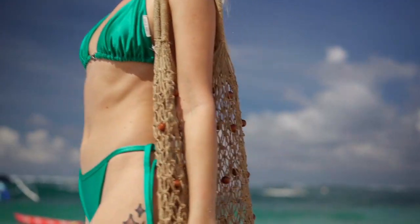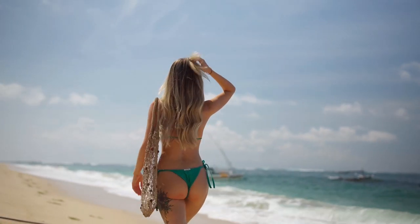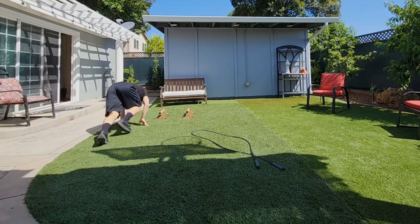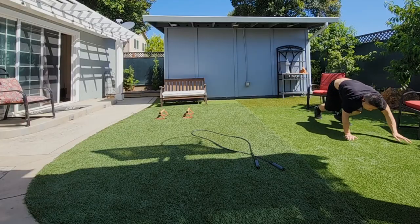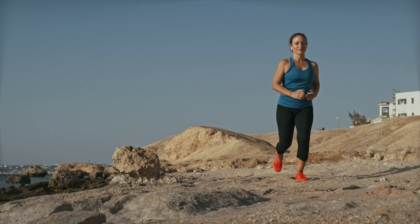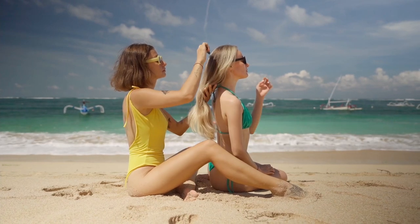Bear crawls require coordination between the upper and lower body as well as balance and control, enhancing overall coordination and motor skills essential for athletic performance. They are also a challenging cardiovascular exercise that elevates heart rate and promotes cardiovascular endurance, and can be incorporated into HIIT for added benefits. Despite being intense, bear crawls are low-impact and gentle on the joints compared to high-impact exercises like running or jumping, making them suitable for individuals with joint issues. They also engage the core muscles to stabilize the body and maintain proper form, helping develop a strong and stable core crucial for posture, balance, and overall strength.